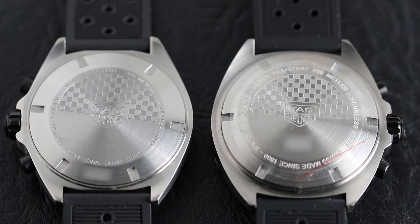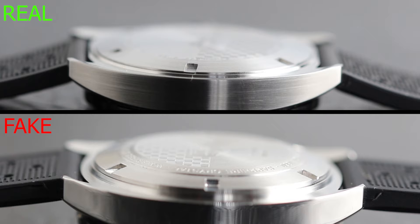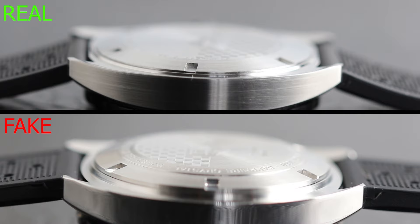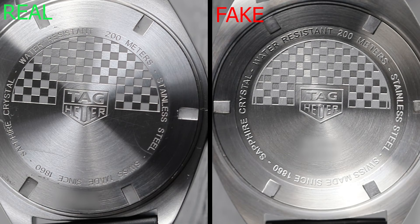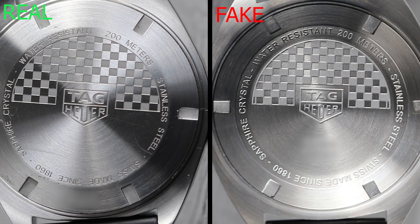Last but not least, the case back — again looks quite similar at first glance, but side by side we can clearly see the fake is way thicker than the real one. Worth mentioning: the diameter of the fake watch is actually slightly bigger than the real one — if you're unsure of your watch's specs, Google it or check the Tag website. On the back, the checkerboard motif on the fake is a lot less refined with sloppy mistakes, and the font isn't as precisely engraved. All dealers should blur out serial information to prevent fraudulent copies, but as a top tip: if your Tag doesn't have a serial number present on the back, it is most likely a fake.